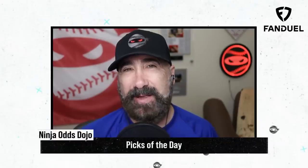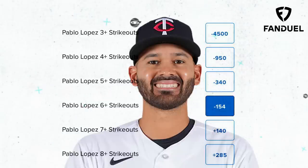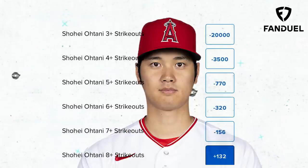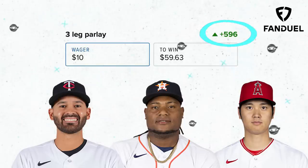What's up everybody? My picks of the day today are a three-leg parlay. I'm going to start out with Pablo Lopez for 6 Ks or more, take Framber Valdez for 7 Ks or more, and top it off with Shohei Ohtani for 8 Ks or more. What would your picks of the day be? We'll see you later.